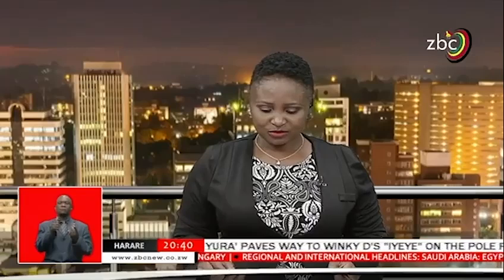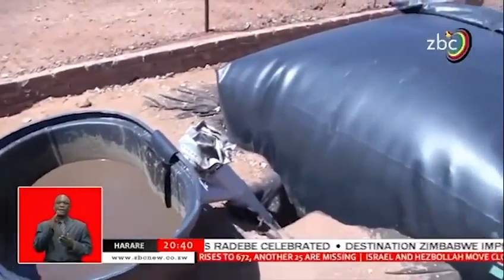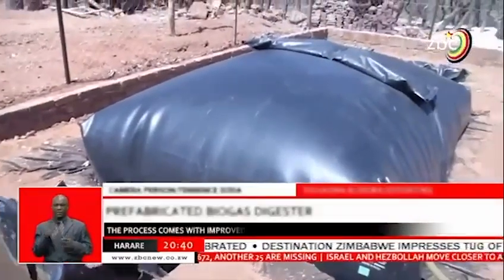In a significant development for Zimbabwe's green economy, a new model of a biogas digester which is more efficient and cost-effective has been introduced on the market. This is in the area just outside Victoria Falls in Matabeleland North Province. A boss of these efficient biogas digesters — one is a prefabricated biogas digester with a lifespan of over 20 years.